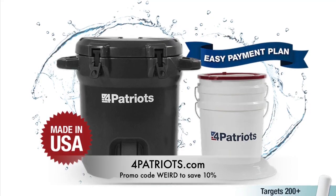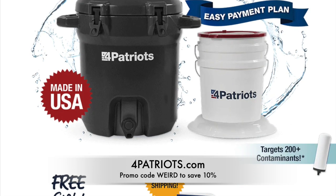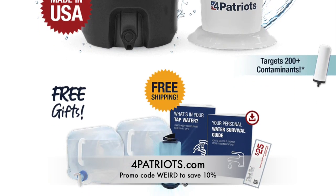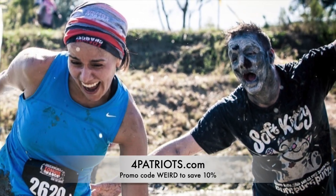Get the Patriot Pure Outdoor Filtration Water Cooler System at 4Patriots.com — that's the number 4Patriots.com — and use the promo code WEIRD to get 10% off everything you order. That's 4Patriots.com, promo code WEIRD. Uh-oh, zombies are back!